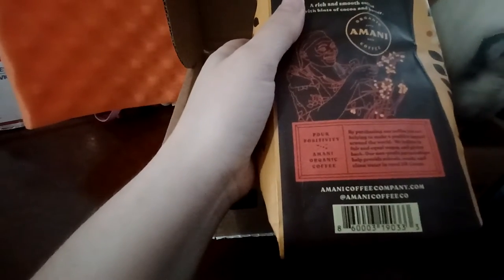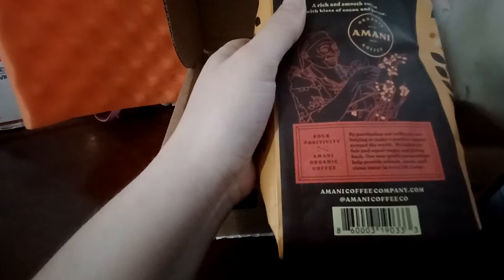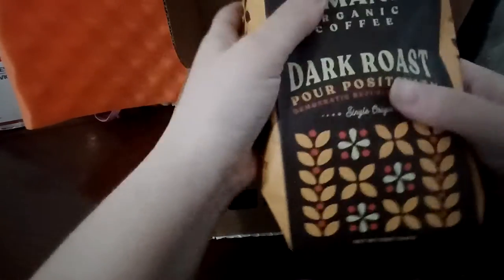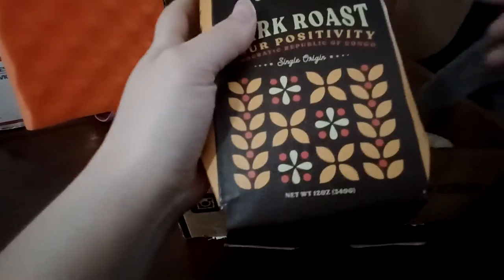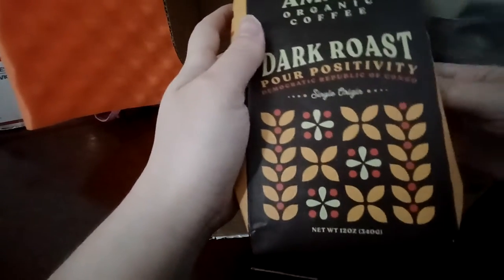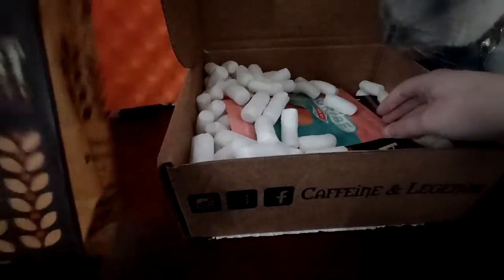Their partnerships help provide schools, roads, and clean water in rural Democratic Republic of Congo, so that's really awesome. It's really good that they have a good cause. And they are whole beans — I know for the subscription you can request your own grind, but doing the mystery boxes you can't. I do have a coffee grinder, the Hamilton Beach one. Those are cheap, they work really well.